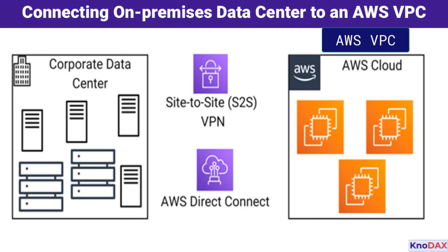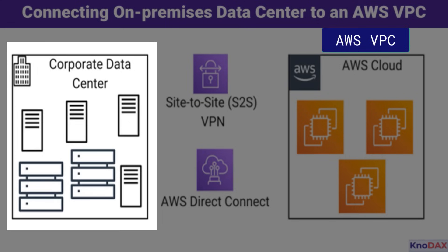This diagram visually represents two key connectivity methods for securely linking your corporate infrastructure with the AWS cloud. On the left, we have the corporate data center. It houses your local servers, storage, and other critical IT infrastructure that you manage on-premises. The goal is to establish a secure and reliable connection between this environment and your AWS Virtual Private Cloud, or VPC.